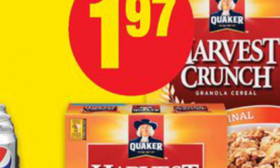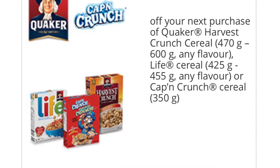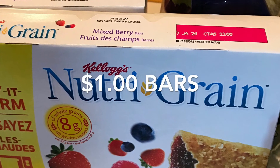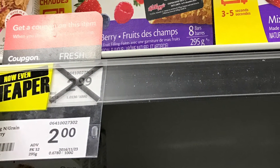The Quaker cereals — Harvest Crunch and Captain Crunch — were all 97 cents per box. They're on sale this week at No Frills for $1.97, and then I printed off $1 off coupons from TastyRewards.ca.